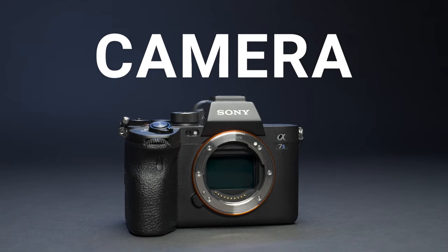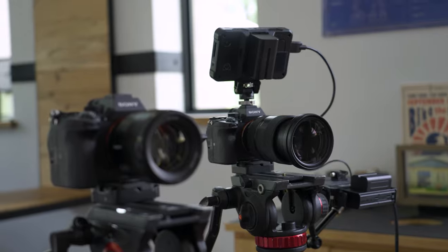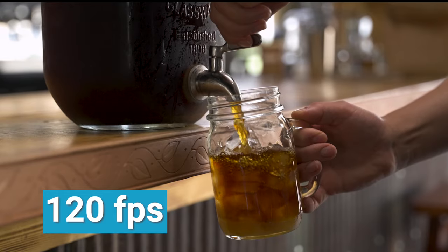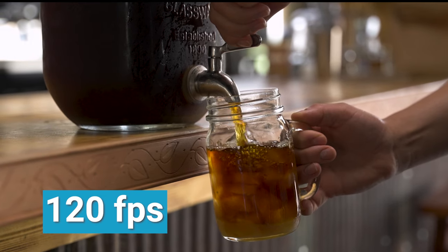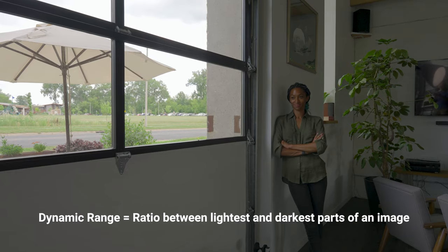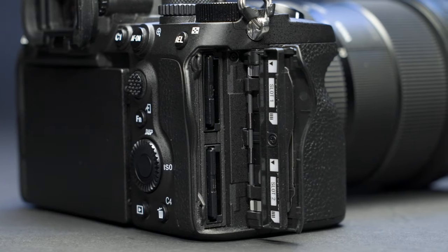Camera. We use two cameras for filming interviews so that we can cut to different angles while editing. Here are a few attributes we make sure our cameras have: 4K recording, the ability to film in a variety of frame rates, good low-light performance, wide dynamic range, good autofocus, and backup recording.